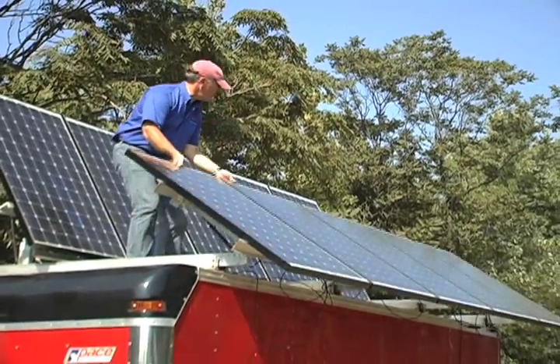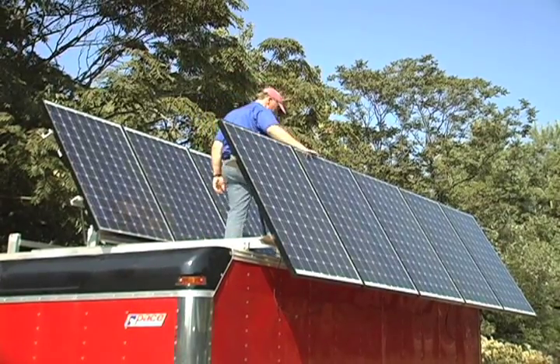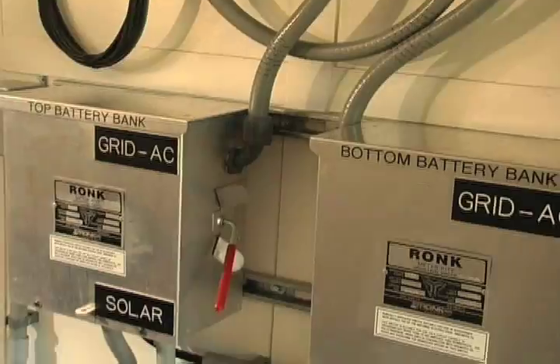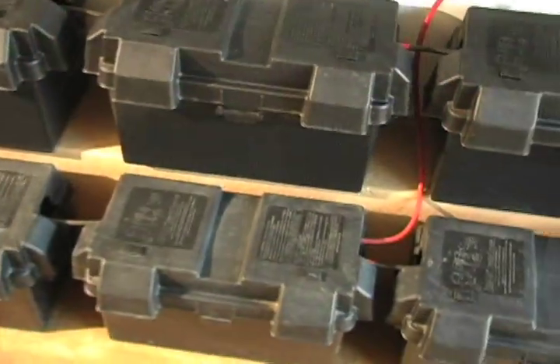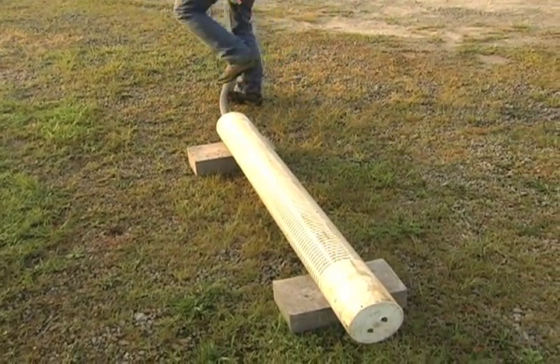Solar panels are easily deployed by just raising the units. The power generated from the solar panels is stored in batteries, which allows the Redbird System to continually produce clean drinking water, even at night. A filter housing that provides initial filtration covers the pump and protects it.